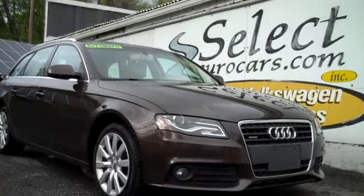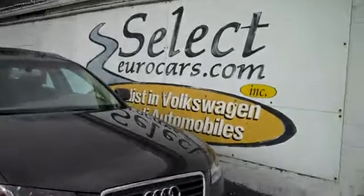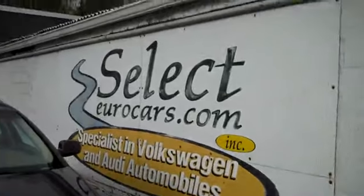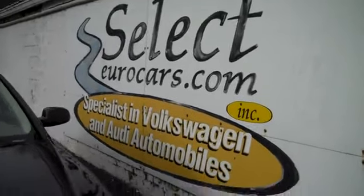2011 A4 Avant Quattro Wagon, all wheel drive, all the time, available here at Select Eurocars, where we've specialized in Volkswagen and Audi for over 36 years. We're open 7 days a week.